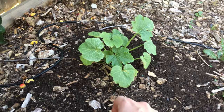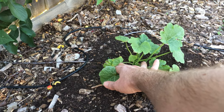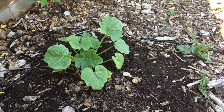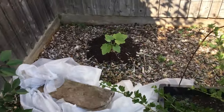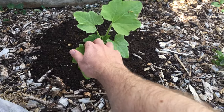The frost-damaged courgette has come back to life, like this one over here. I'd say that's going to produce some flowers pretty soon.